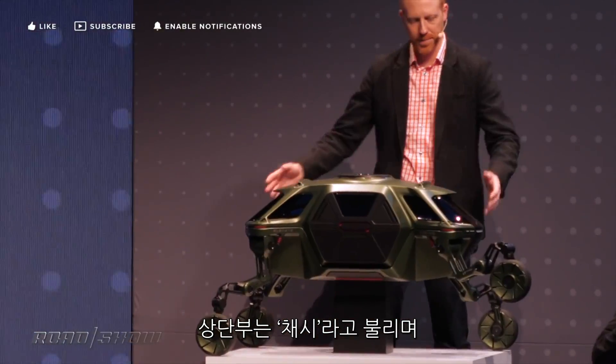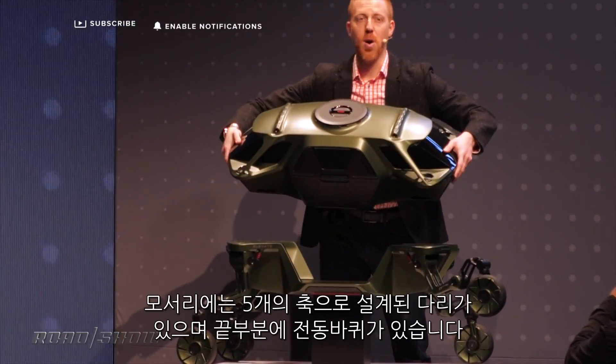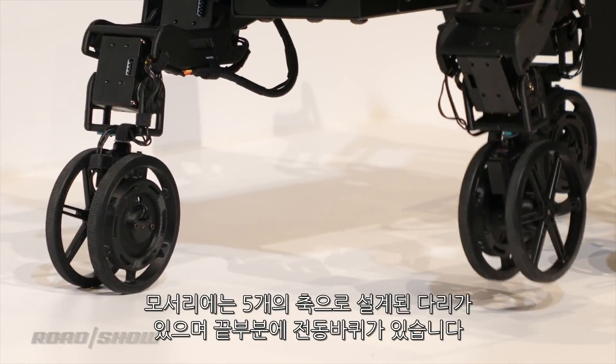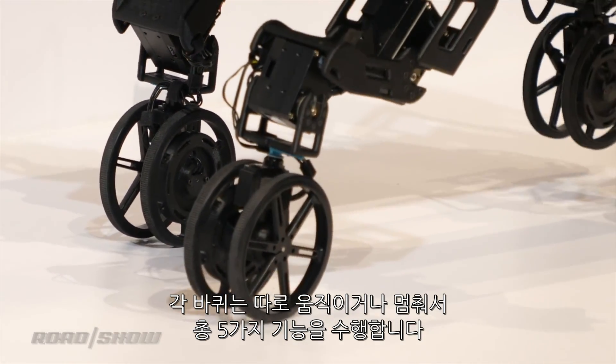In the center we have the chassis, which is where the passenger compartment is and where the batteries are stored, but at each corner there is a leg with five points of articulation and an electrically driven wheel at the end. Each of those wheels can be driven or stopped independently and that gives you five different methods of motivating.